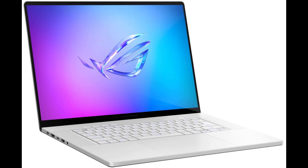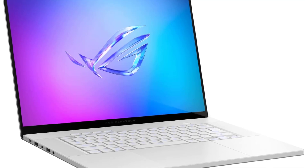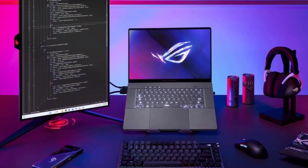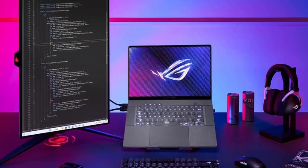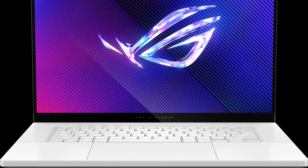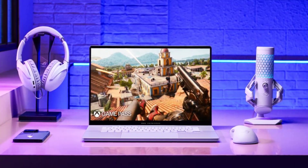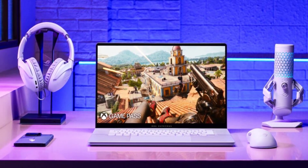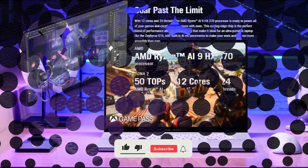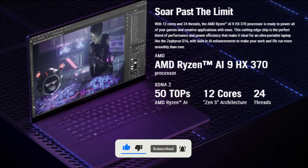Well, there you have it folks — the Asus ROG Zephyrus G16 2024 GA605 is shaping up to be one of the most exciting gaming laptops of the year. With its premium design, stunning OLED display, powerful AMD Ryzen 9 HX370 processor, NVIDIA RTX 4070 GPU, advanced cooling, and immersive audio, this laptop is a dream machine for gamers and content creators alike. While pricing and availability details are yet to be revealed, we can't wait to get our hands on this beast of a machine. Let us know in the comments below and don't forget to like and subscribe for more exciting tech updates from Computex 2024 and beyond.